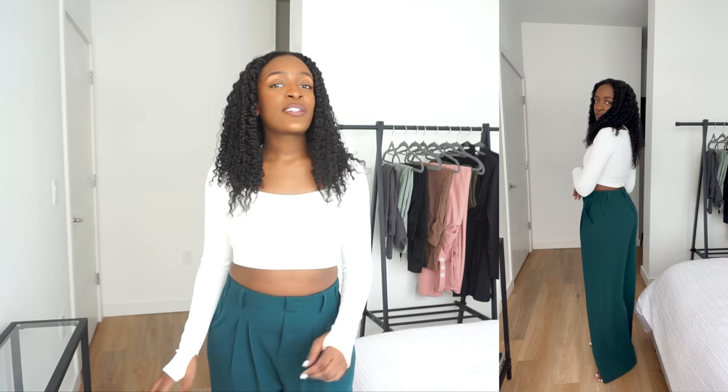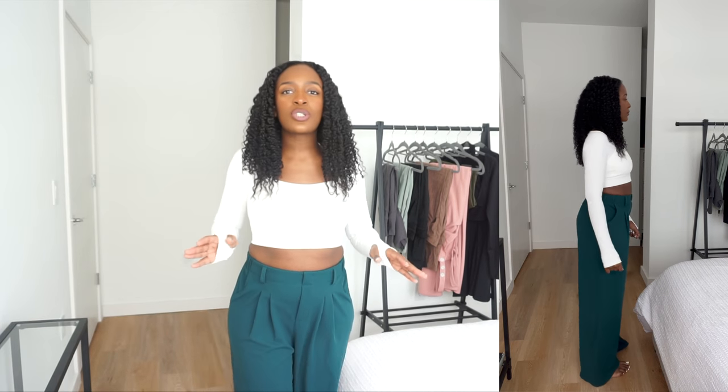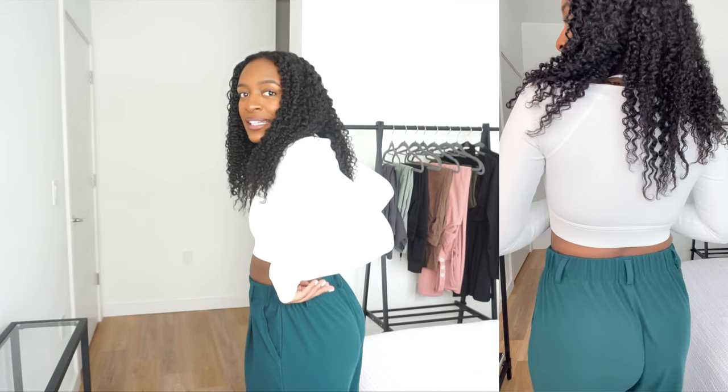These pants are the High-Waisted Pleated Wide-Leg Pants. I got them in the color Forest Biomes — a very nice bluish green. They are so comfortable. I got all my items in a size medium and that's been working out well. Even though these pants are very comfortable, they also look a bit more professional. They have belt loops, so you can add a gold belt to make them more work-appropriate. There's elastic in the back so you won't get any gapping, and these pants also have pockets.